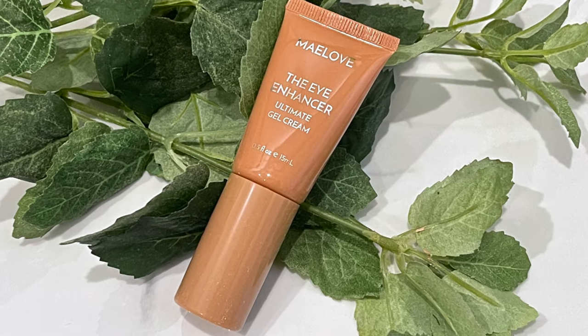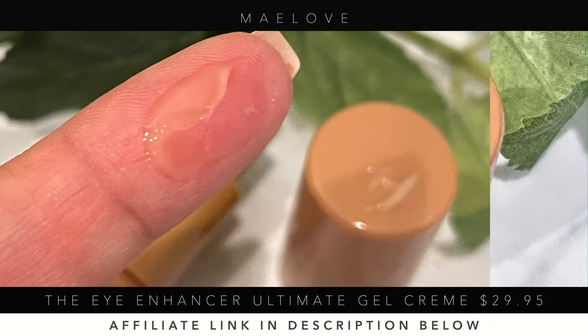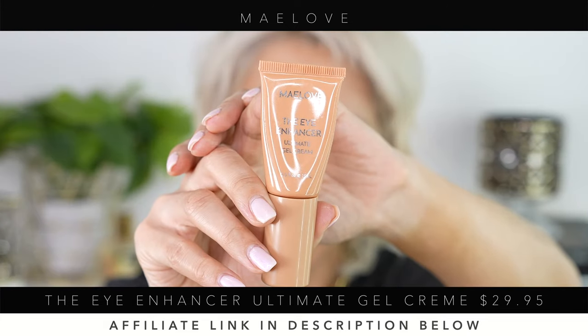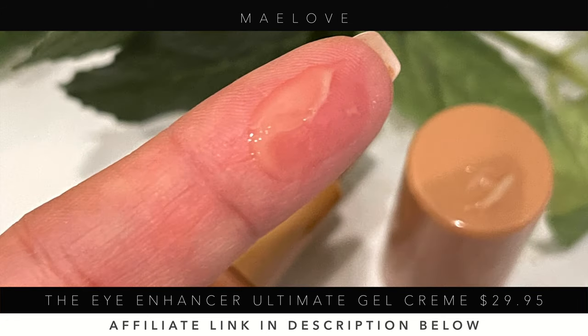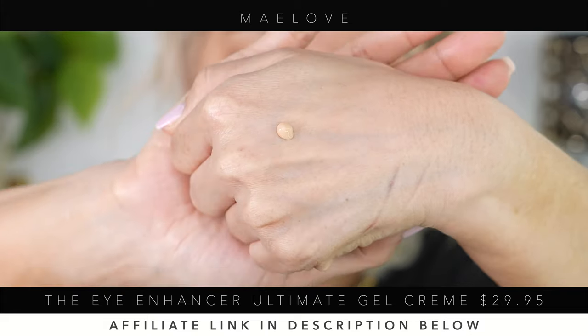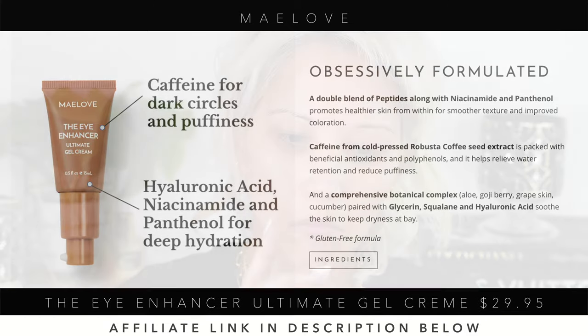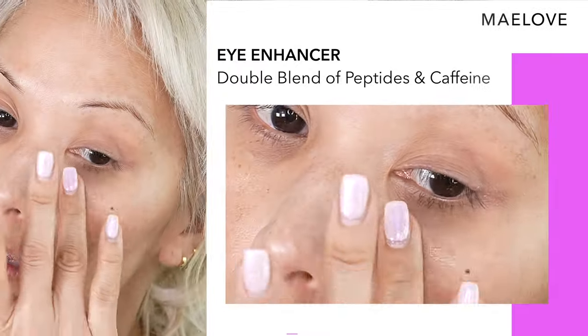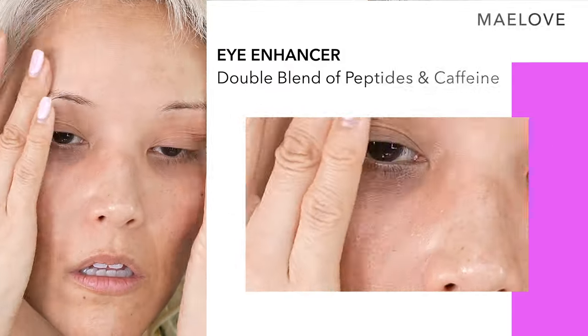I was also sent the Maylove Eye Enhancer Ultimate Gel Cream — I'm not really that familiar with their company, but this is a really amazing eye cream. It's around $29.95. It has caffeine for dark circles and puffiness, hyaluronic acid, niacinamide, and panthenol for deep hydration. It lies under makeup really beautifully, and not a lot of eye creams do that for me personally, so I love it.